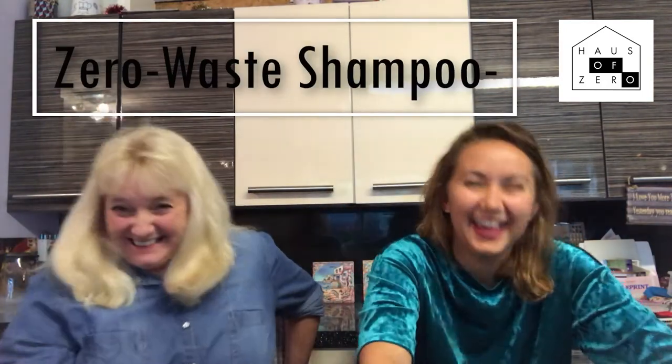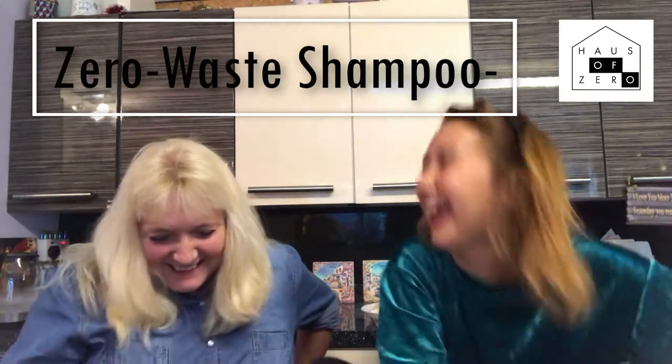Hey fans and welcome to the House of Zero channel. Hi fans and welcome to our channel. Please like and subscribe so that you don't miss a second of me and Saz. This is my mum. And this week we're talking about shampoos because Sarah used to be a hairdresser so she knows everything about shampoos.